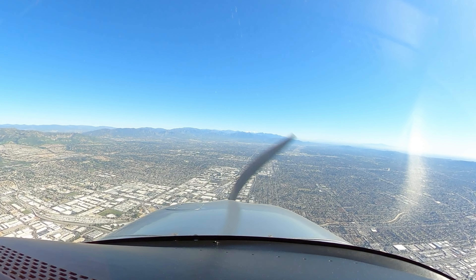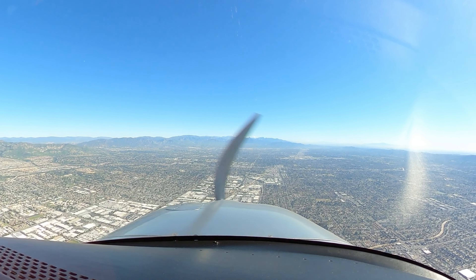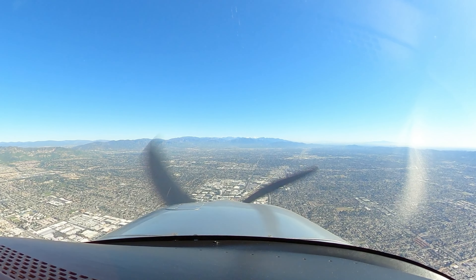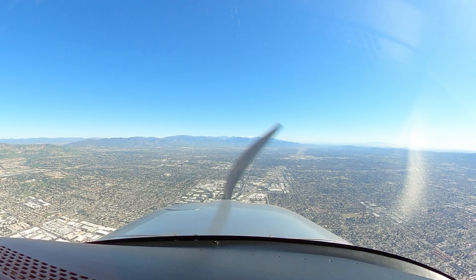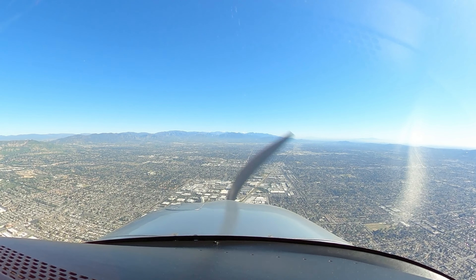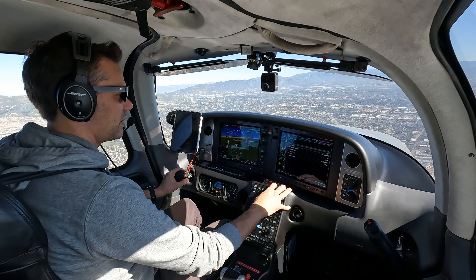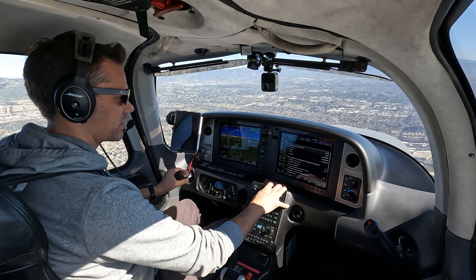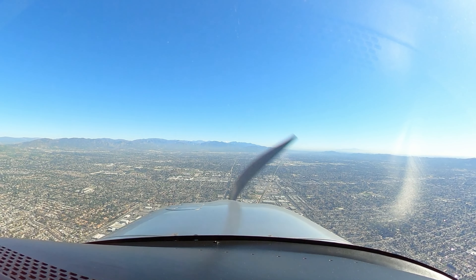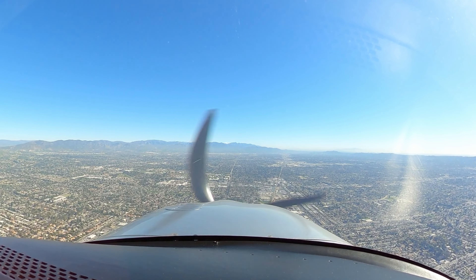Altitude. Cozy 2 Hotel Lima, traffic your following, one o'clock, 2 miles, 1900 indicated. Looking, 3-2 Hotel Lima. Target 907 Lima, clear the class delta, frequency change approved, good day. Clear for class delta, frequency change approved, 907 Lima, see you soon.